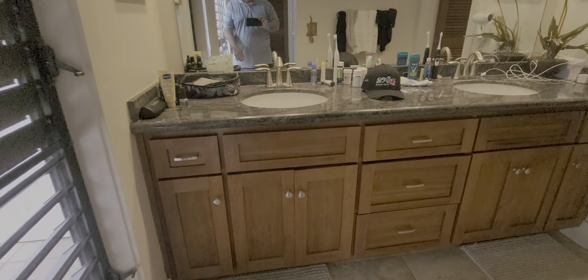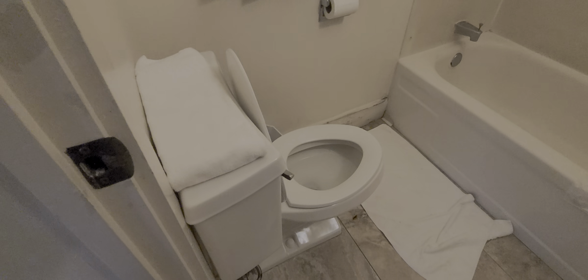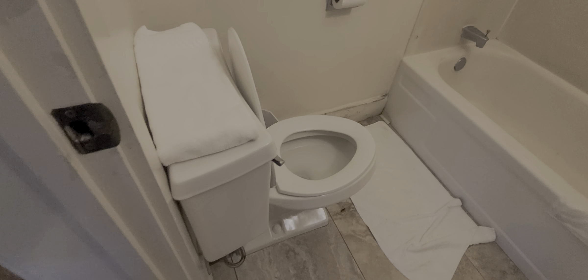Got nice cabinets here. Nice tile or granite top. Recessed lighting. Original surround — looks like the original surround in the tub area. Original toilet. Some deferred maintenance on the baseboards.